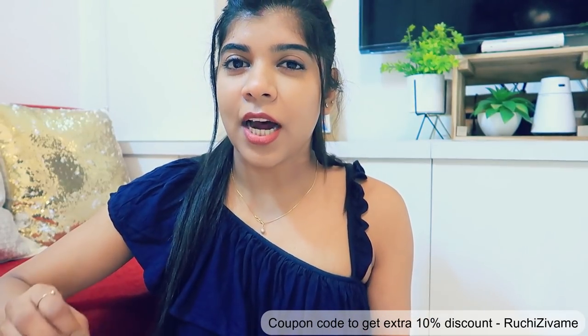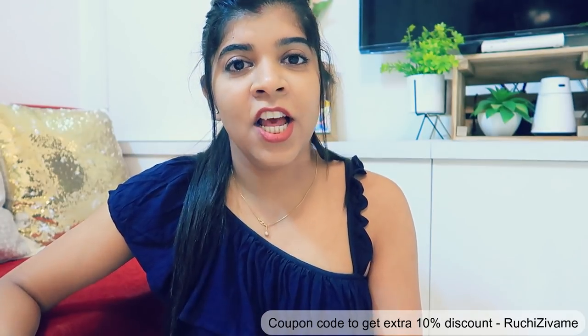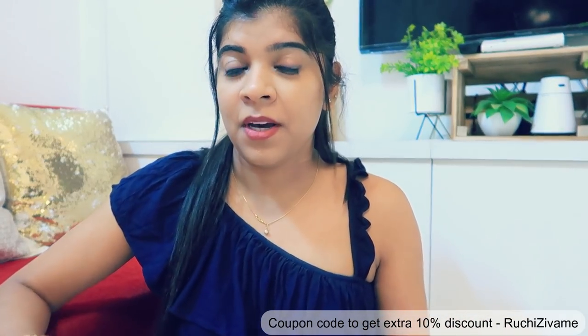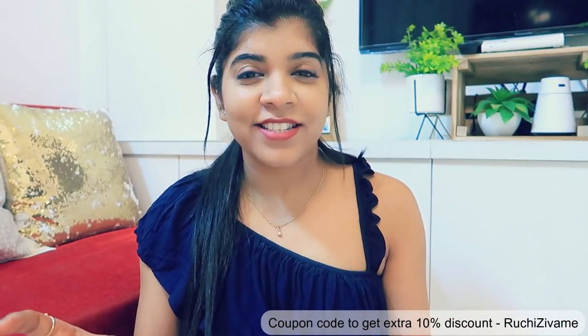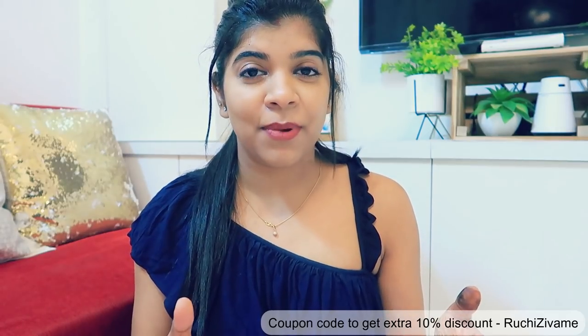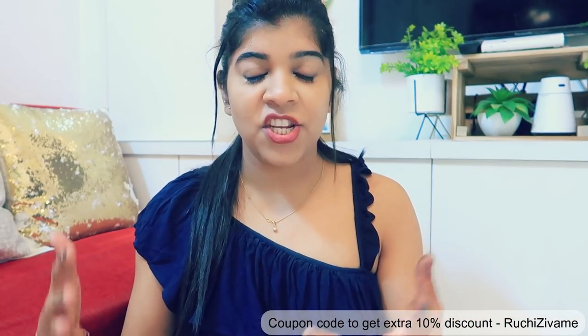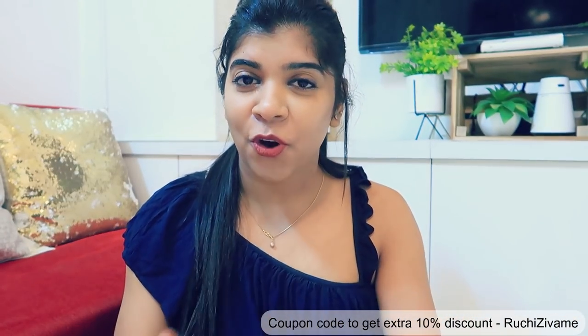Zewame is going to start their SOS sale — that means Scent of Season sale — which will start from 11th of December at 8pm. You can get products up to 70% off with free shipping. It's your last chance to get your hands on Zewame's best collection of the year, with easy 15-day return, exchange, and cash on delivery options.